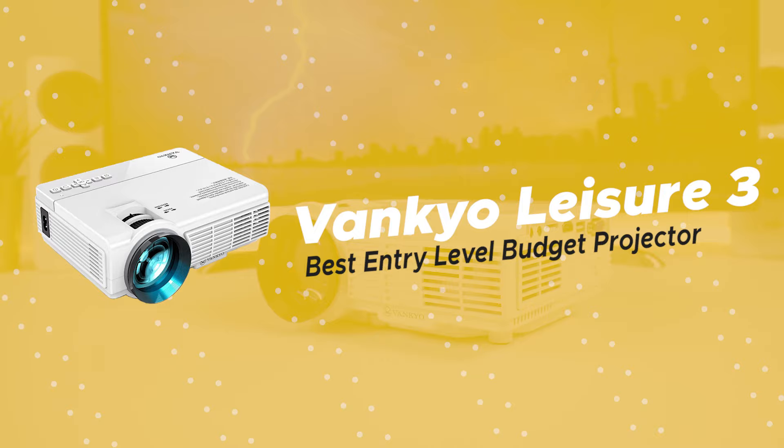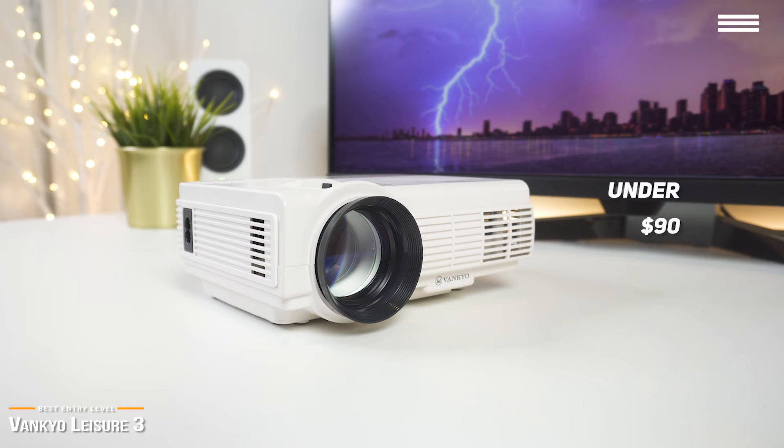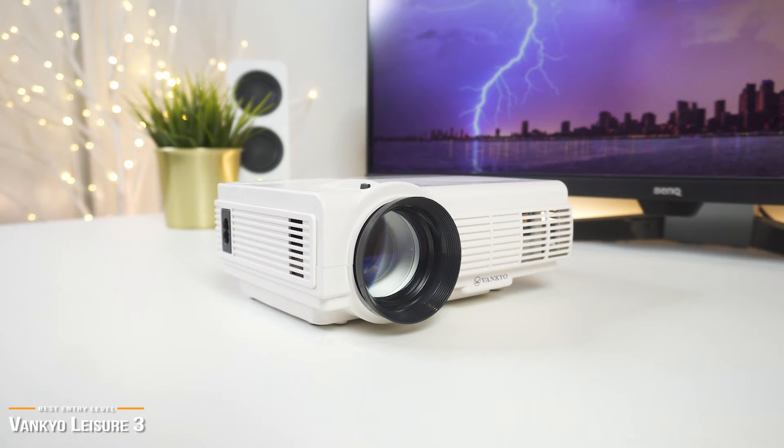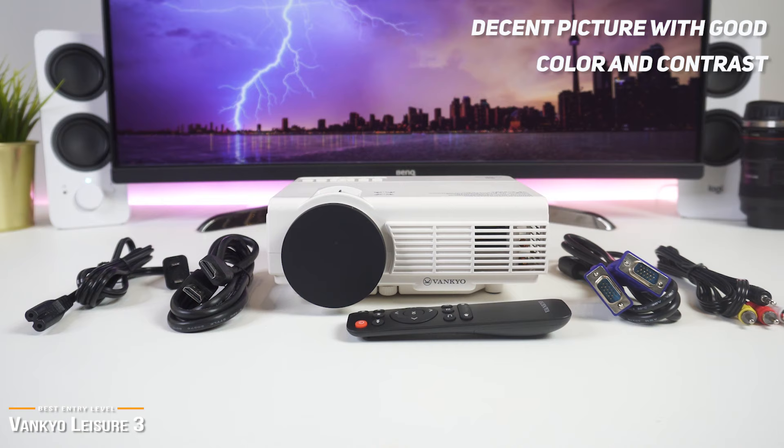Lastly, we have the Vankyo Leisure 3, our pick for the best entry-level budget projector. If price is your main priority and you want to spend the least amount of money possible, then for under $90, the Vankyo Leisure 3 is one of the cheapest entry-level projectors that you can find that still gives decent overall performance. For the price, surprisingly, the Vankyo Leisure 3 gives a decent picture with good color and contrast, but it's not very bright and in general it is better suited for darker environments, like in a basement or a room with no windows.